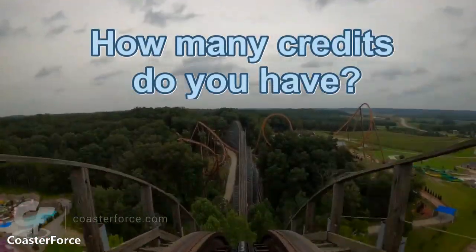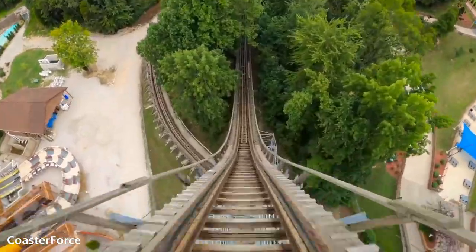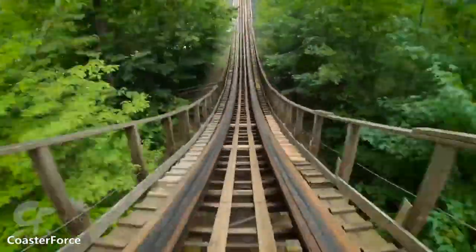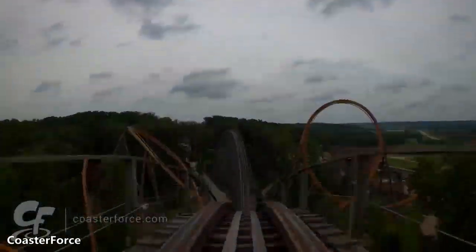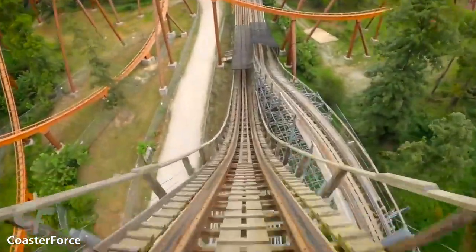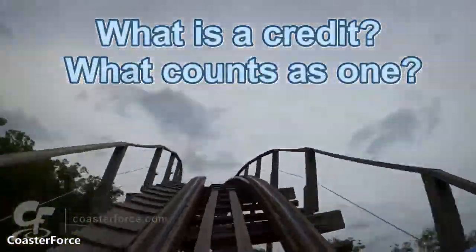How many credits do you have? It's a very common question you get in the rollercoaster enthusiast community. Some enthusiasts have the ever-elusive goal to inflate their coaster credit list as much as possible, which is why you might see a grown adult riding something like this all by themselves. But what is a coaster credit and what counts as one?